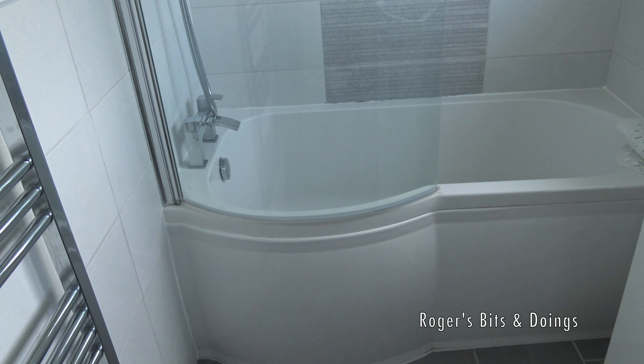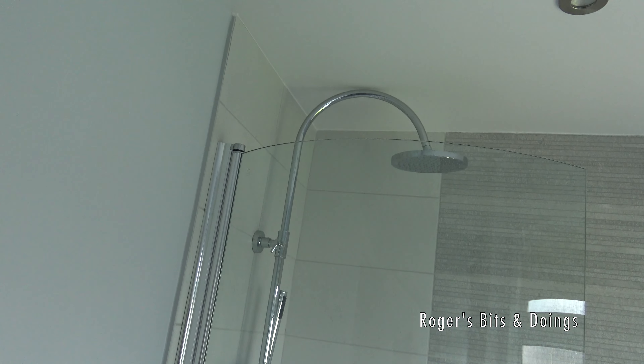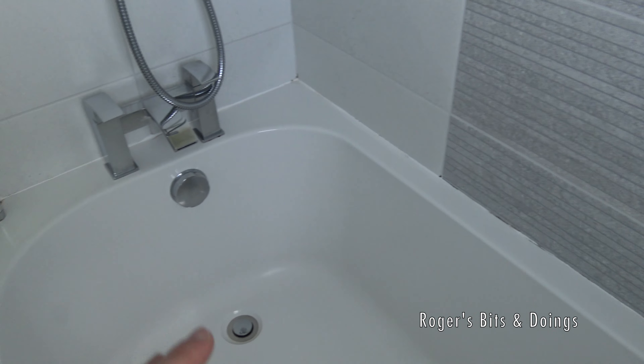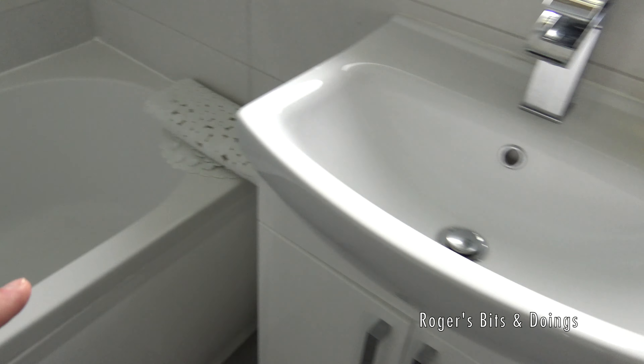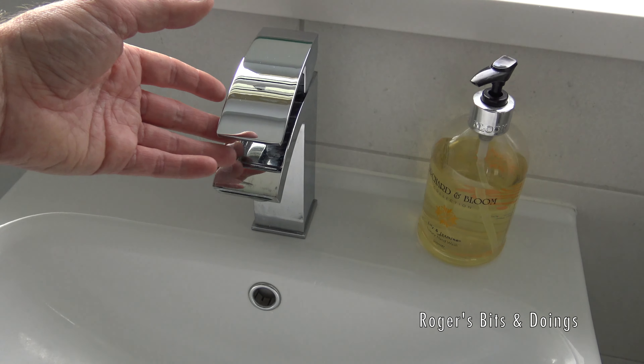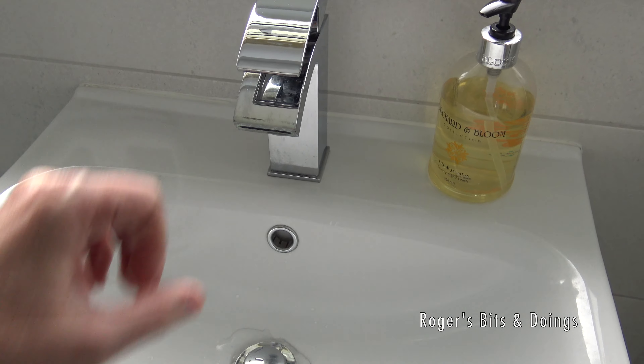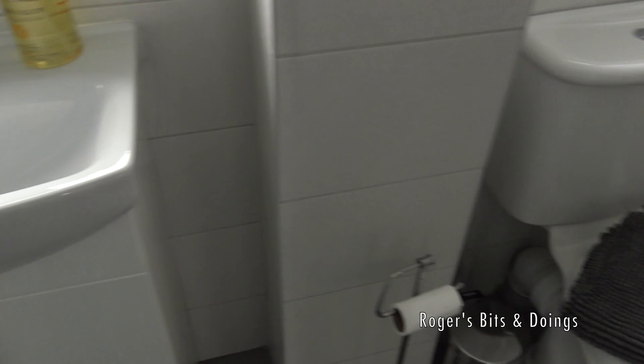Quite nicely done. We've got a shower and one of those shaped baths. And look, there's a tap — isn't that a novel idea! And a toilet.